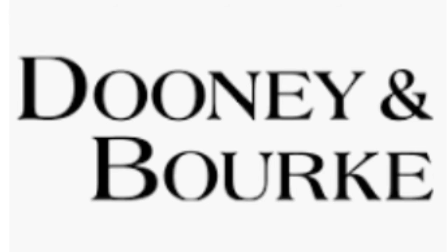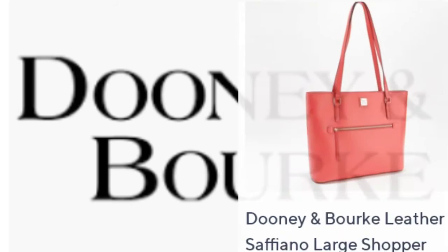Next they showed a Saffiano Leather Large Shopper. I do not like Saffiano leather — I don't like it. That came in four colors and it was $228, with shipping and handling of $11.47.